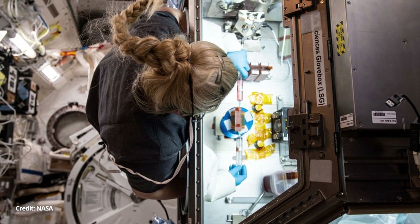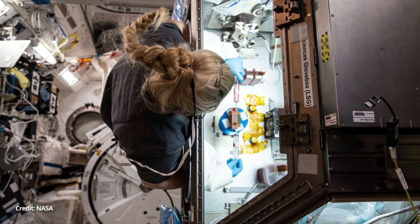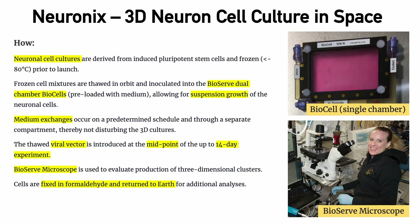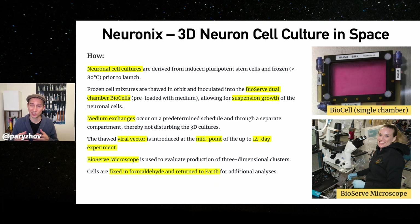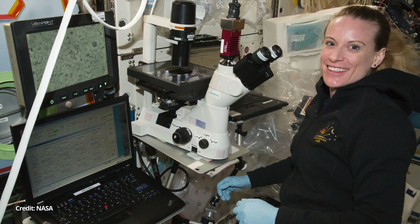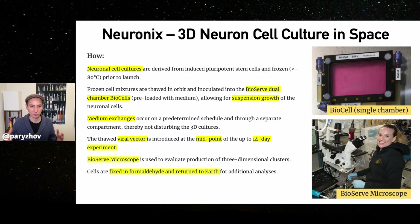Astronauts on board the International Space Station would then exchange media several times during the course of this 14-day experiment, and at the midpoint, introduce a viral vector. The viral vector allows scientists to induce those cells to change their behavior and study the genetic changes that are part of the experiment. On board the International Space Station, there is also a great microscope called the Bioserve Microscope, which allows astronauts to take continuous images of those cell cultures and evaluate how they change over time.